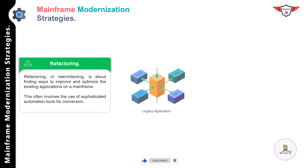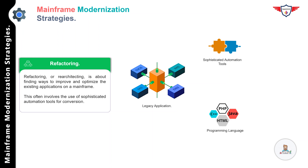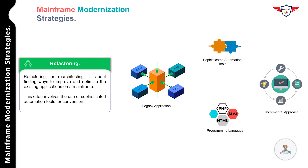Refactoring, or re-architecting, is about finding ways to improve and optimize existing applications on IBM mainframe. Legacy code like COBOL or PL/1 is converted into Java, .NET, or another modern programming language, often using sophisticated automated tools. The business functionality of the application remains unchanged, though a few changes are required during the process. This approach reduces the risk of major functional defects, but the code base needs to be tested extensively. It is essentially an incremental approach — you divide the entire legacy application into phases and work on each phase one by one. The only drawback is that it requires a lot of time and money.